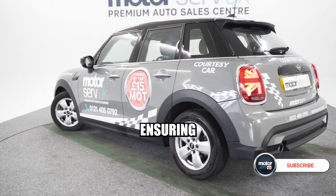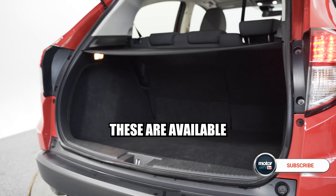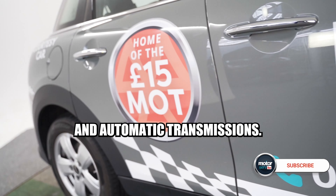We provide courtesy cars, ensuring you can carry on with your day while we take care of your vehicle. These are available in both manual and automatic transmissions.